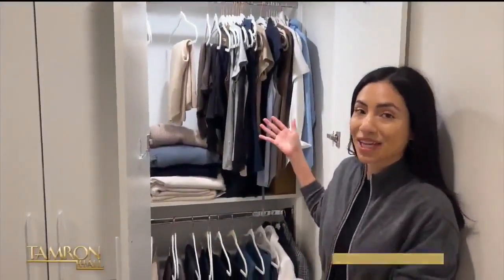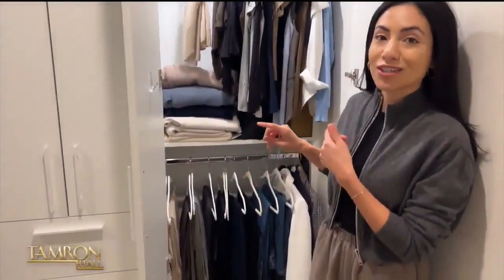Hey Tam-Fam, Cassandra here from Next Level Wardrobe. As you can see, I'm in my closet — lots of core colors, lots of tops and bottoms, and a lot of outfits. So how did I do this? I implemented a three-step styling system that I'm going to teach you all about.